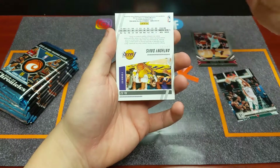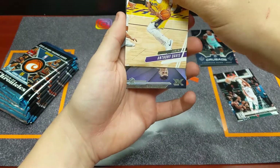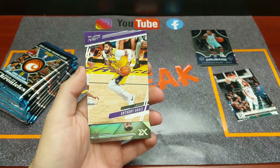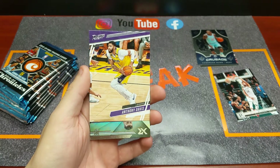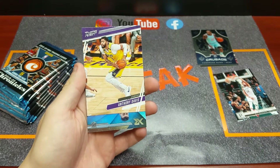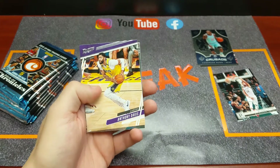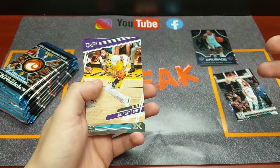Oh, are you serious? Wow, what a troll! Chronicles doesn't usually do that. We actually just filmed a video opening Threads where every second card was backwards or upside down — but yeah, that was a bit of a letdown. A backwards Anthony Davis card and it's a base set Prestige. Are you serious? I'd be disappointed too.